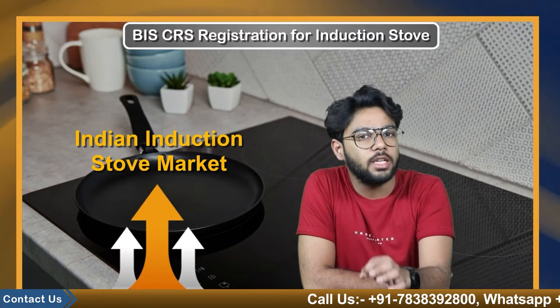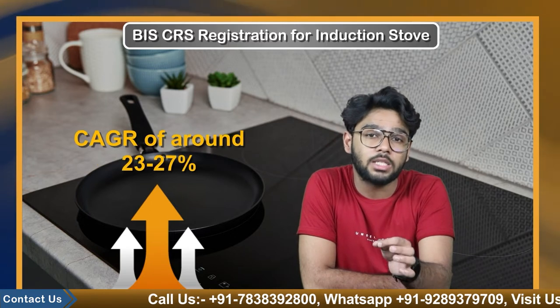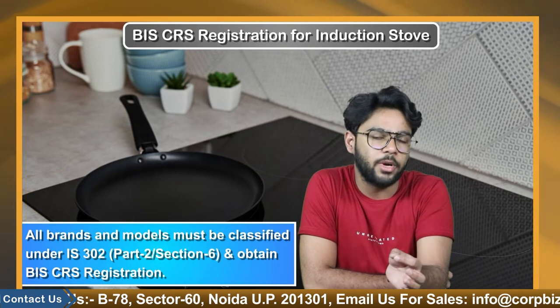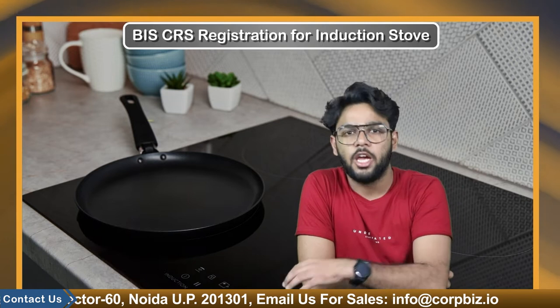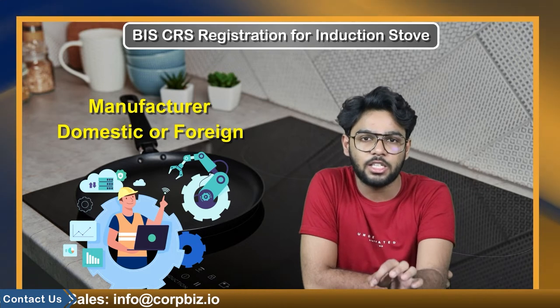The Indian induction stove market is expanding rapidly. According to market data, over the next five years it will grow at a CAGR of 23 to 27 percent. Before introducing or importing an induction stove into the Indian market, all brands and models must be classified under Indian Standard 302 Part 2 Section 6 and obtain BIS CRS registration. BIS CRS registration shall be provided only to the product manufacturer and not to the dealer, distributor, or trader.